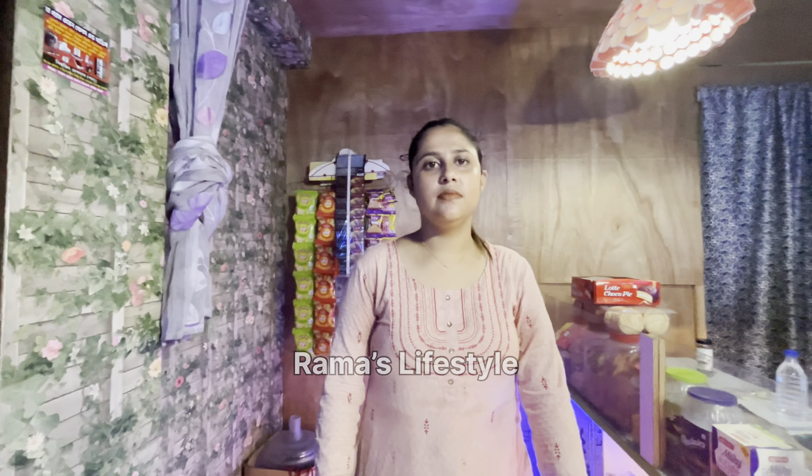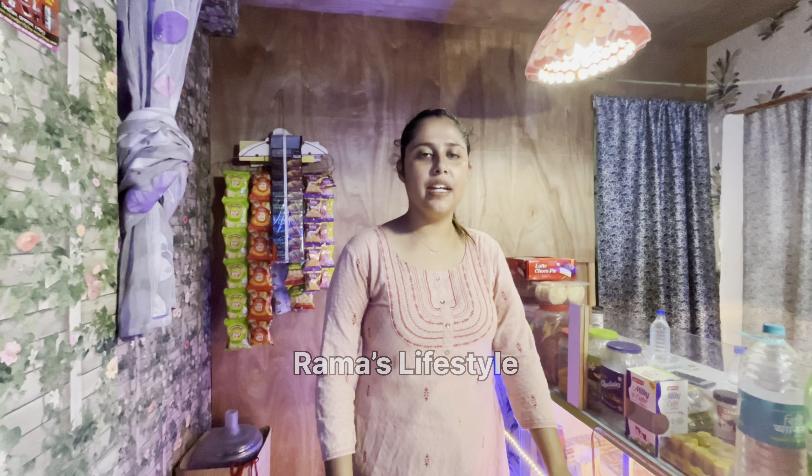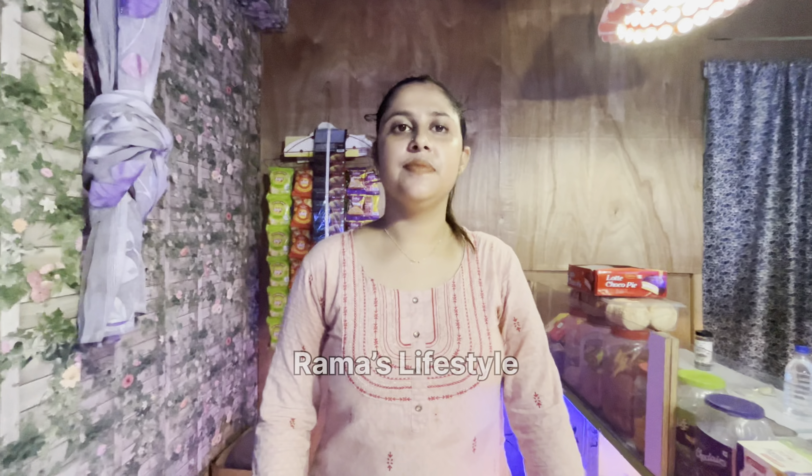Do you like to call it smart biryani? Yes, smart biryani. Smart biryani is really good.